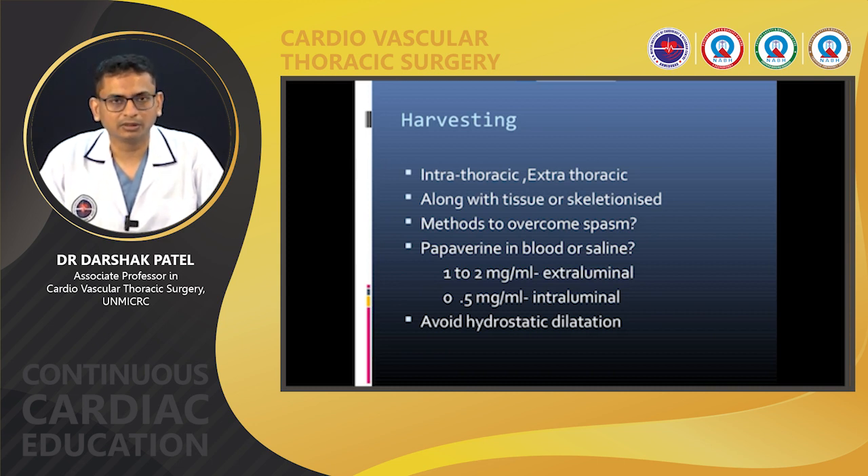Methods to overcome spasm: although the left internal mammary artery has fewer smooth muscle cells and more elastic fibers, it still has a tendency to undergo spasm, especially if handled incorrectly. To prevent spasm, handling should be minimal and we should not hold the intima. Pharmacologic agents such as papaverine are used — either admixed with blood or in saline. Extraluminal papaverine at one to two mg/mL is commonly used. We should avoid hydrostatic dilation. Intraluminal papaverine should be avoided if possible, as it is acidic and can cause chemical damage.